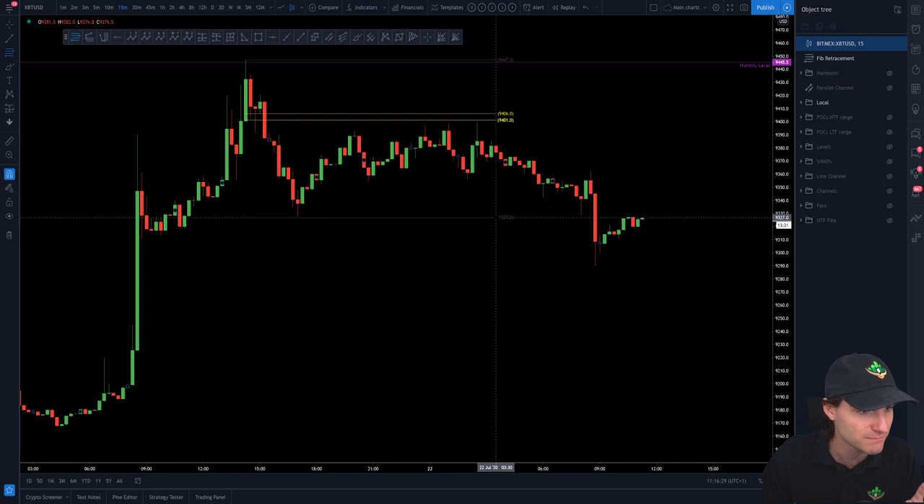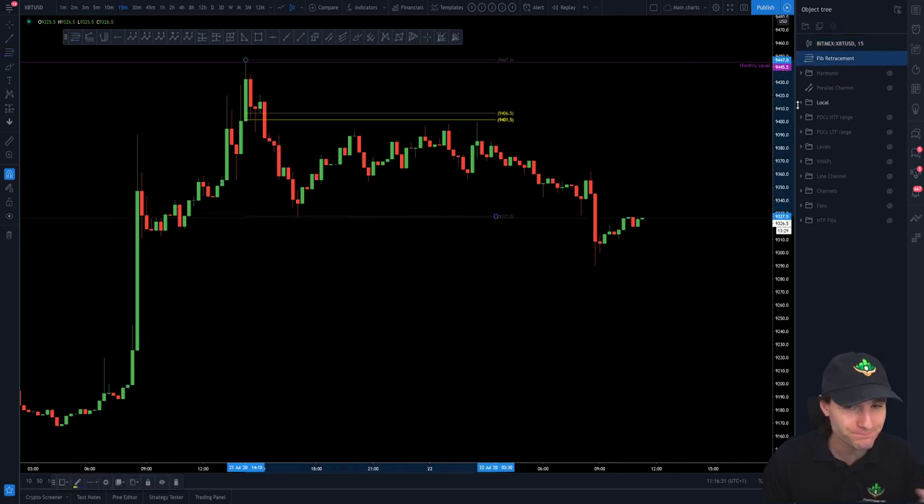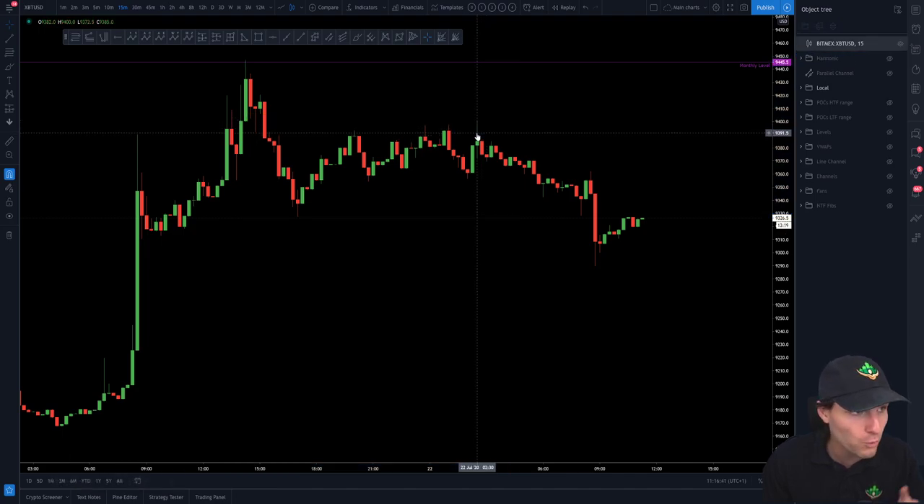I'll do this Fibonacci pull so you can actually see. You can see this is obviously on the BitMEX exchange, but nevertheless that $9,397 to $402 — how that came up and was resistance, resistance, resistance. And as you can see on this top wick, at 2:30 p.m., the high was $9,400 exactly.